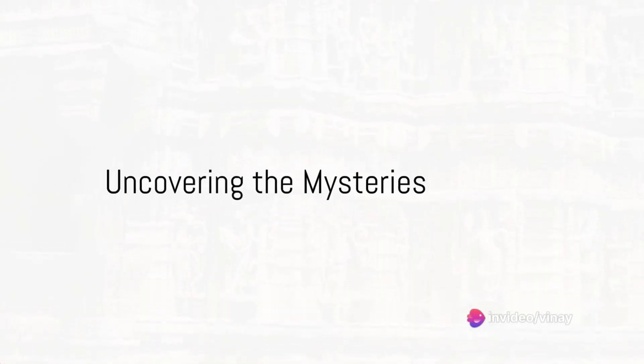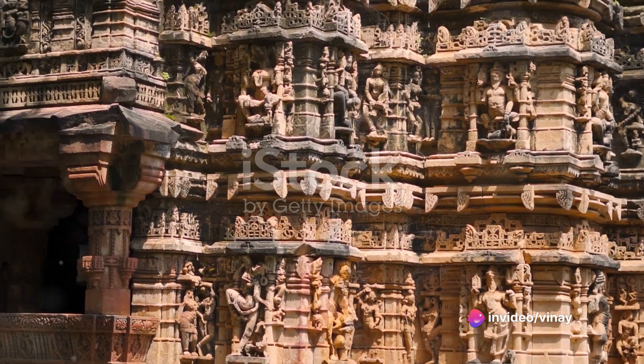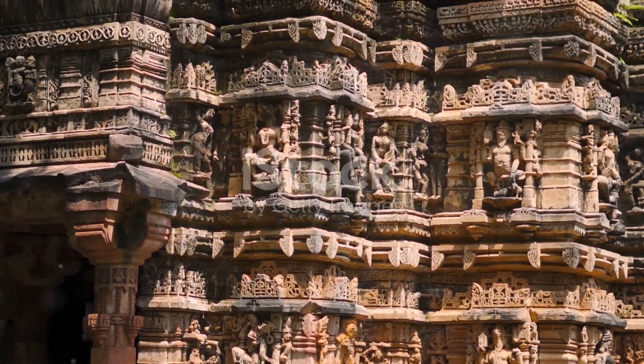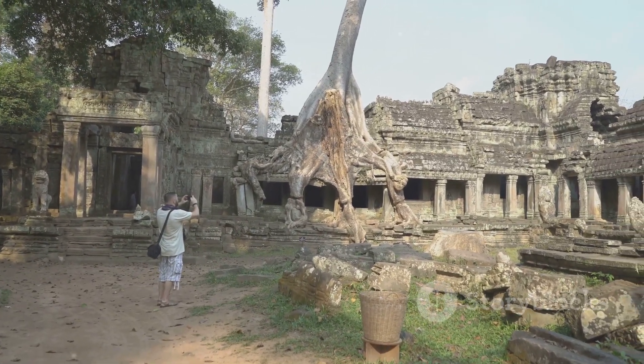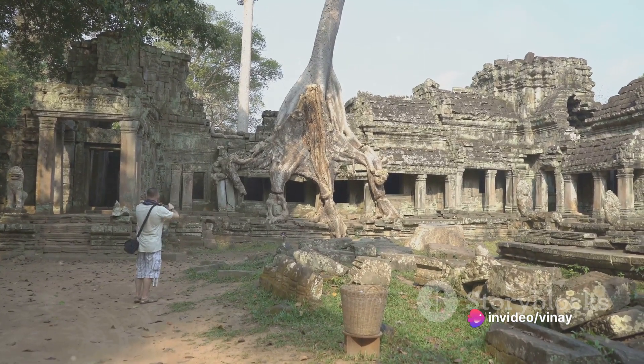Have you ever wondered about the fascinating stories hidden in the ancient stones of the Grishneshwar Temple? Well, you're about to uncover one such intriguing tale. Our journey starts from a few months back when a team of passionate archaeologists decided to delve deeper into the mysteries of the Grishneshwar Temple.